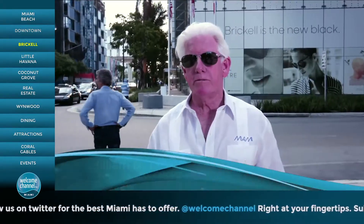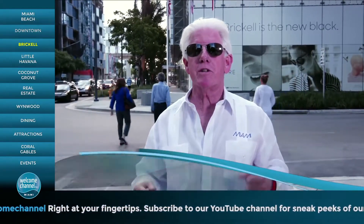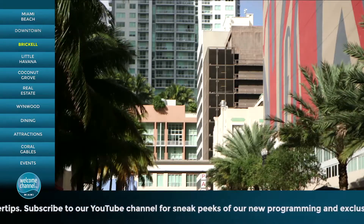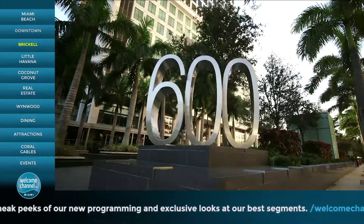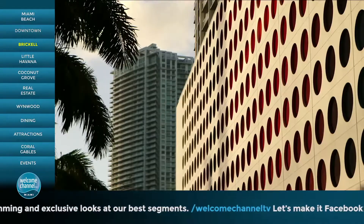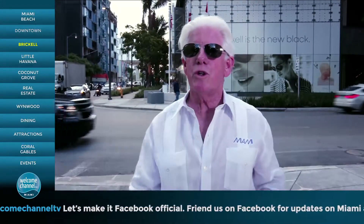Welcome to Brickell! My office is right over there — I've been there for 30 years. Today is really great. Brickell is emerging as one of the top places in the world today. We're going on a journey; I'm going to show you around my neighborhood. Some of it's new, some people don't know about it. But it's to tell the community that there's new opportunities — new restaurants, new bars, new hotels, new condos — new, new, new.